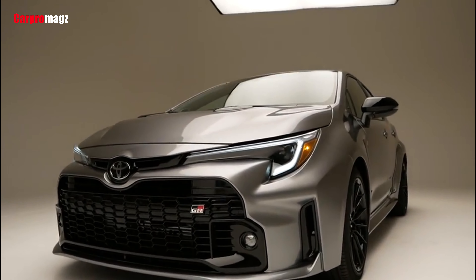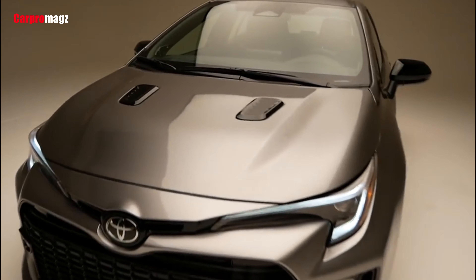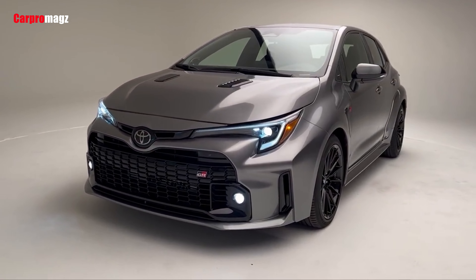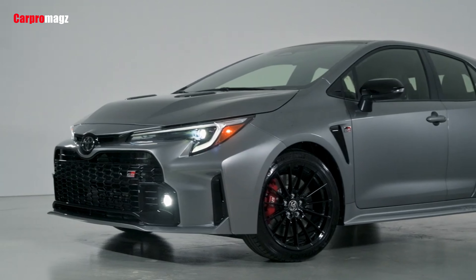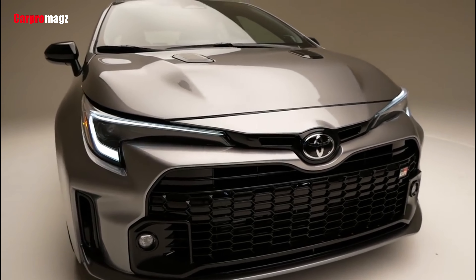The 2023 Toyota GR Corolla has everything we want in a hot hatch. Riding high on the critical acclaim for the revived Supra sports car, Toyota's Performance Vehicle Skunk Works division, Gazoo Racing, is applying its tuner treatment to the compact Corolla hatchback to create the 2023 GR Corolla — and it's a little terror.